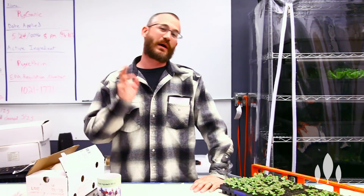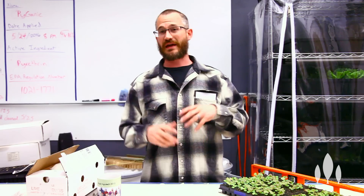Hey guys, it's Nate Storey here with Bright Agrotech and today we are going to talk about ladybugs and probably touch a little bit on other biocontrols in indoor growing environments.